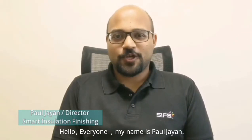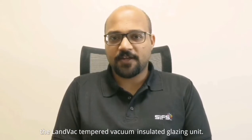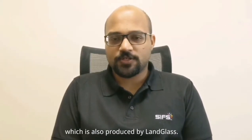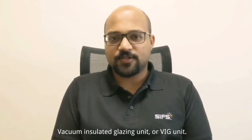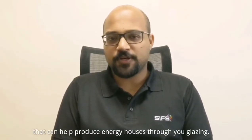Hi everyone, my name is Paul Jain and I'm the Director of SIFS Dubai. Here in Dubai, we are the distributors for Landglass products and we are very much focused on promoting the Vacuum Insulated Glazing Units, which are also produced by Landglass. A Vacuum Insulated Glazing Unit, or VIG unit, as some of you may be aware, is one of the best solutions out there that can help reduce energy losses through your glazing.